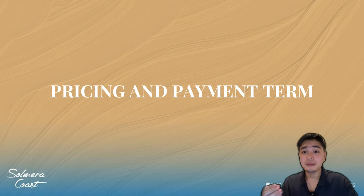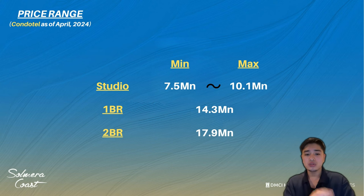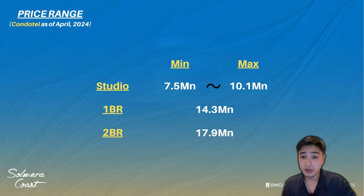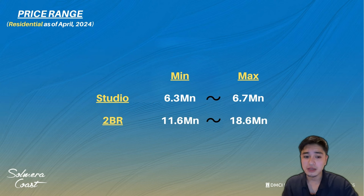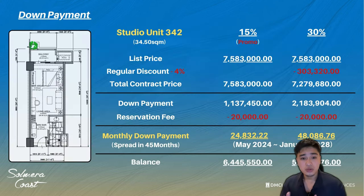Let's talk about pricing and payment terms. Price range for condotel units as of April 2024: studio type ranges from a minimum of ₱7.5 million up to ₱10.1 million; one-bedroom is ₱14.3 million; two-bedroom is ₱17.9 million. For the residential building — a regular condo — studio type is ₱6.3 million to ₱6.7 million, and two-bedroom is ₱11.6 million to ₱18.6 million.